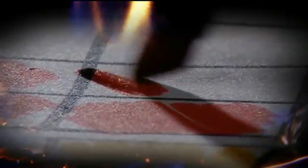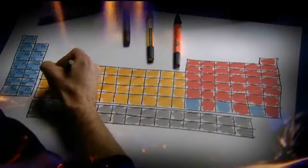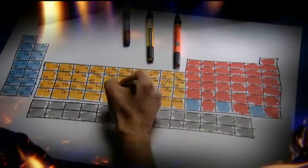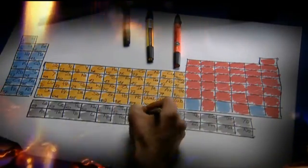So how do they work? And what are they made of? There's antimony, arsenic, aluminum, selenium and hydrogen and oxygen and nitrogen and rhenium. Remember when you studied this at school? It's the periodic table. These are all the chemical elements.